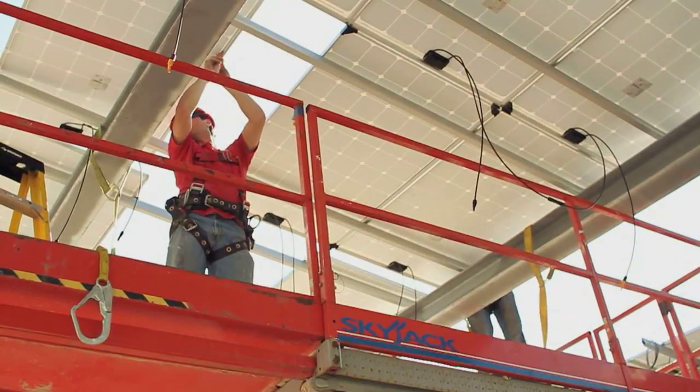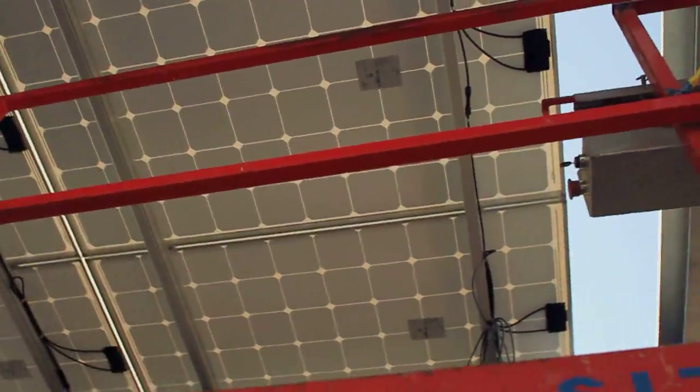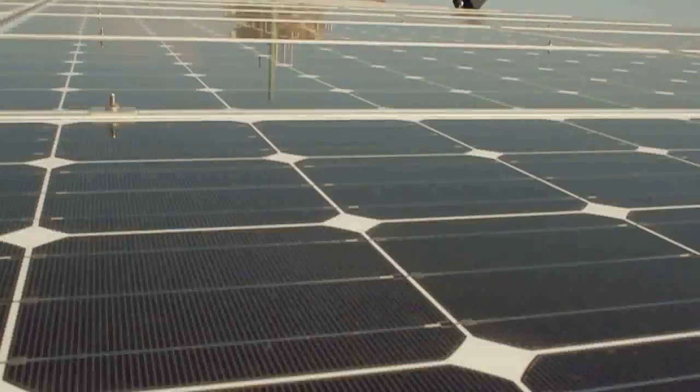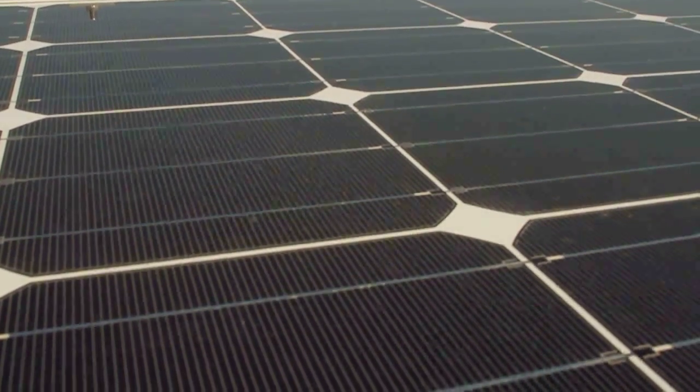The operation of the system is simple and automatic. The solar modules convert usable sunlight into clean, renewable electricity. Each module is comprised of several cells wired together in series. When sunlight strikes the modules, electrons embedded in the cells generate an electric current.